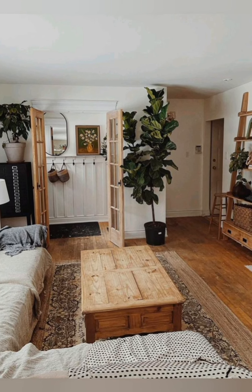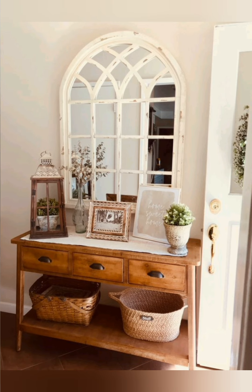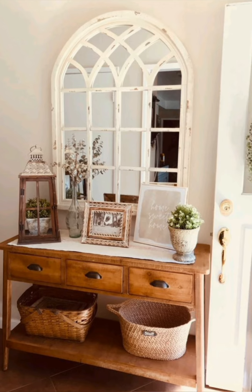Include farmhouse inspired decor — integrate farmhouse inspired elements like barn doors, exposed beams, mason jar lighting fixtures, or sliding barn door hardware to enhance the rustic charm.